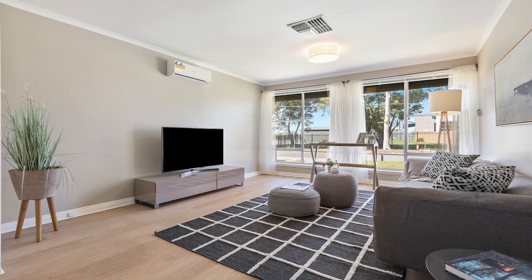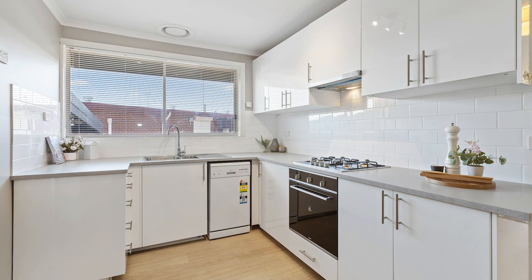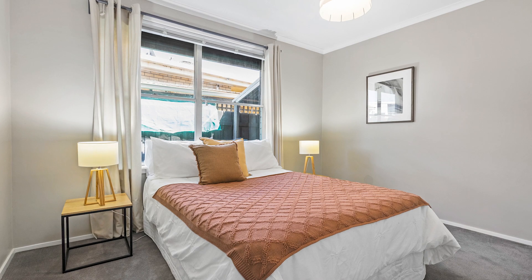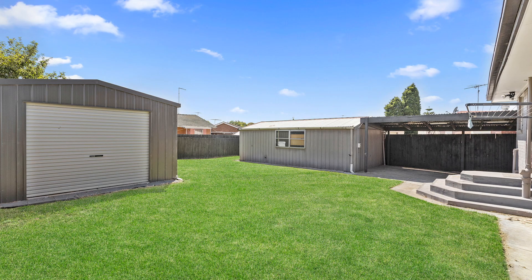From the moment you step inside you instantly feel comfortable with this updated and renovated three-bedroom home. Large open-plan living area, three bedrooms all with robes and a great-sized backyard with the added bonus of two sheds for storage.